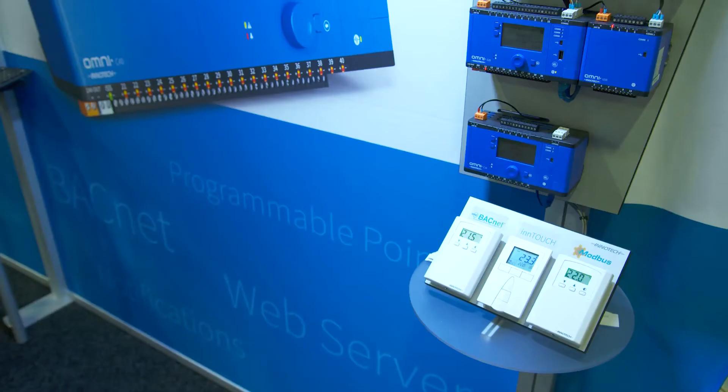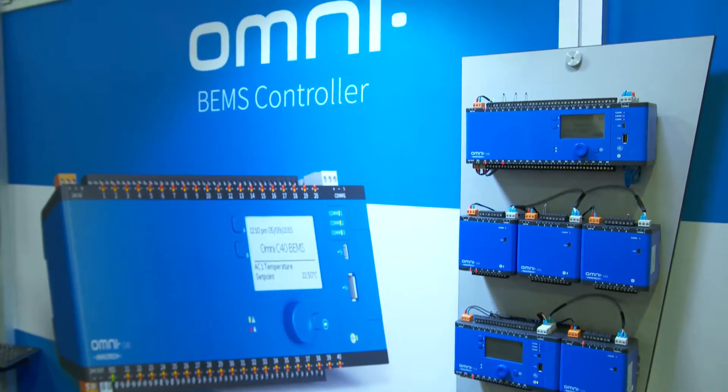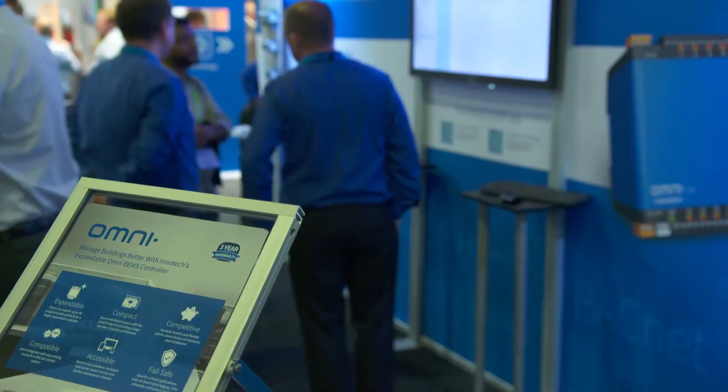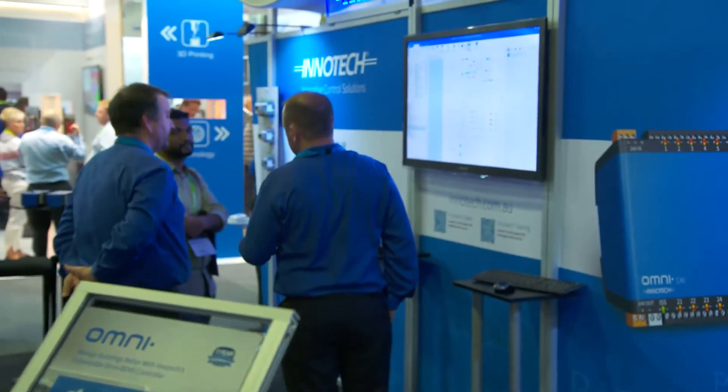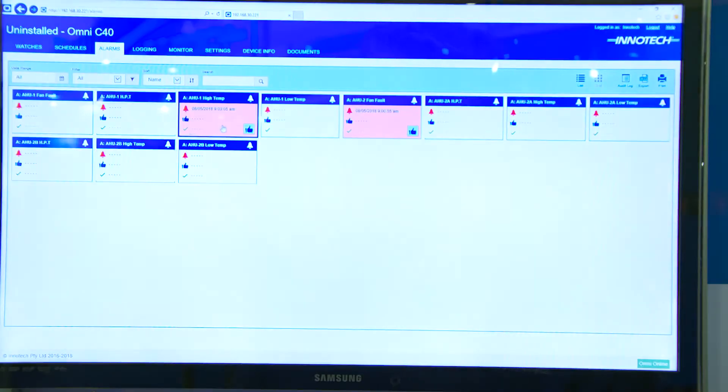With Intertech being native BACnet now, it can interface to a wide variety of third-party products or other control vendors. One thing that's been troubling for building management controls over time is companies lock up control systems with what I call a technology lock. Intertech is unique in that we don't do that — we make our software available either at no cost or at reasonable cost.